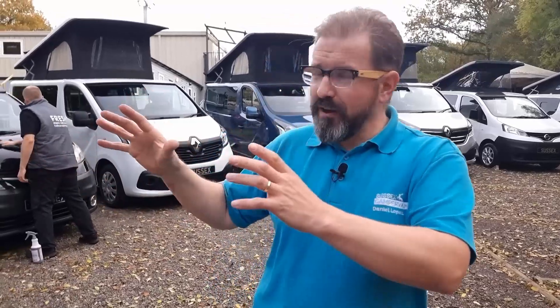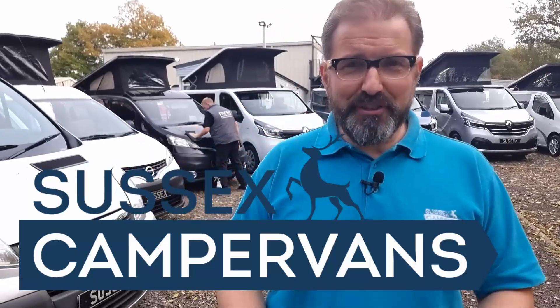If you'd like to explore the possibility of owning an approved used Sussex Campervan, do get in touch. Give us a call on 01403 336369 or email hello@sussexcampervans.com. Let's chat — let's get you booked in for one of our virtual visits, where from the comfort of your own home we can share a Zoom call and go around the vehicles in detail. Even better, let's get you right down here to Sussex Campervans — have a nice cup of coffee, have a chat, have a drive, and see if one of these might have your name on it. We look forward to seeing you soon.